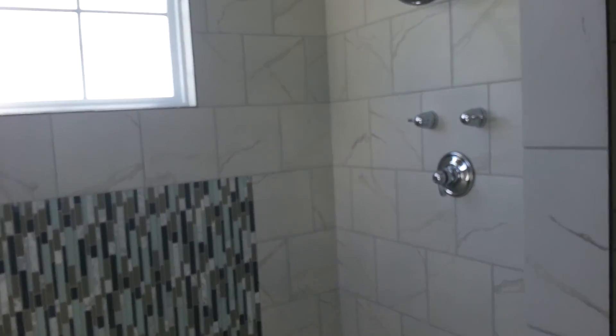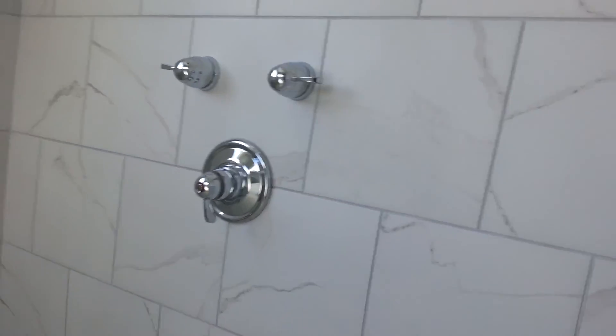This is the master. Also two shower heads, one rain. And this is — is it marble or? I think it's tile.